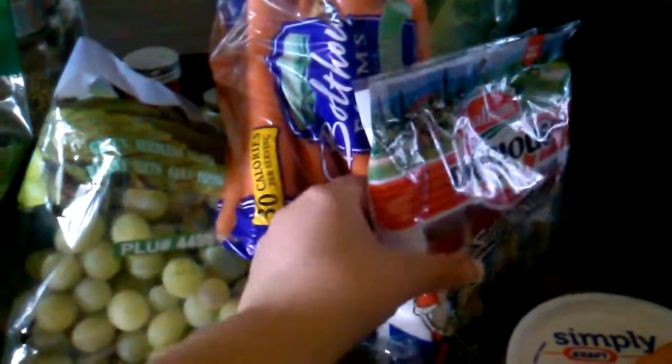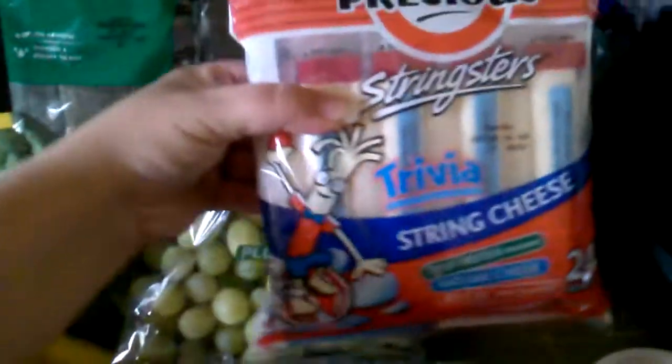A big bag of whole carrots — half of them I will peel and slice into carrot sticks, and the other half I will roast. It's a lot cheaper than buying the already cut carrots and they taste way better.